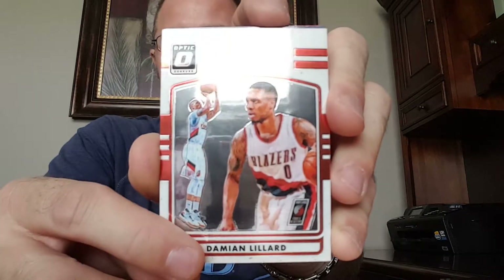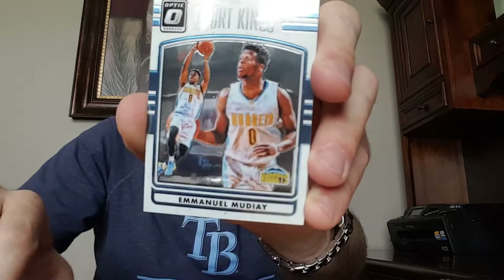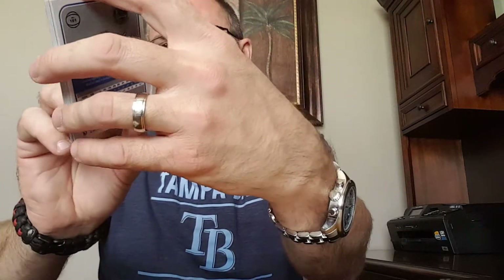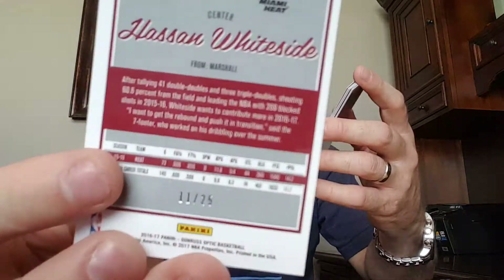From the hanger packs I got a Damian Lillard Court Kings, an Emanuel Moody — not sure on the name — it's pretty nice, a Kyrie Irving refractor, and a pink refractor numbered 11 of 25. Also pulled a Mario Hezonja and a Jalen Brown rookie.